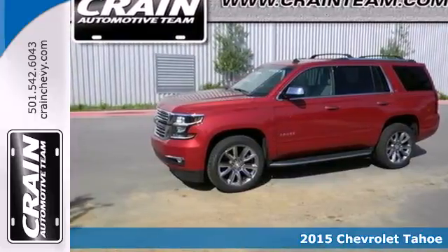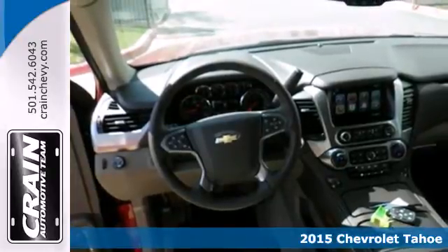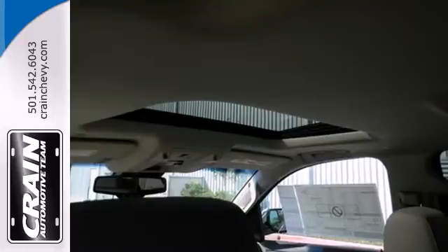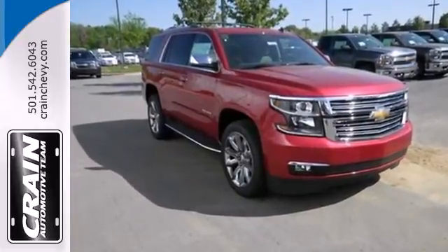Here's a 2015 Chevrolet Tahoe. This full-size SUV represents refined capability. It can handle whatever your lifestyle offers up with the included V8 engine, trailer hitch receiver, multiple airbags, and emergency communication system.